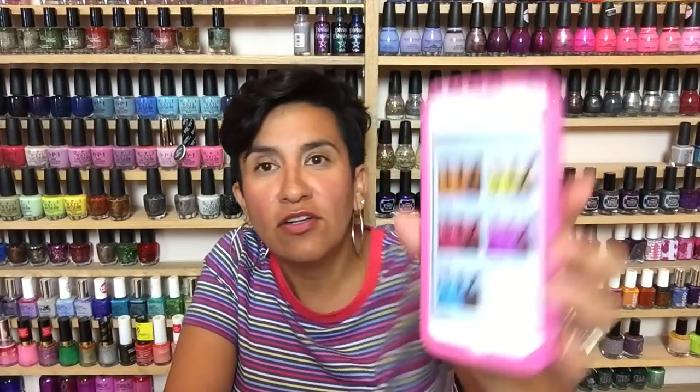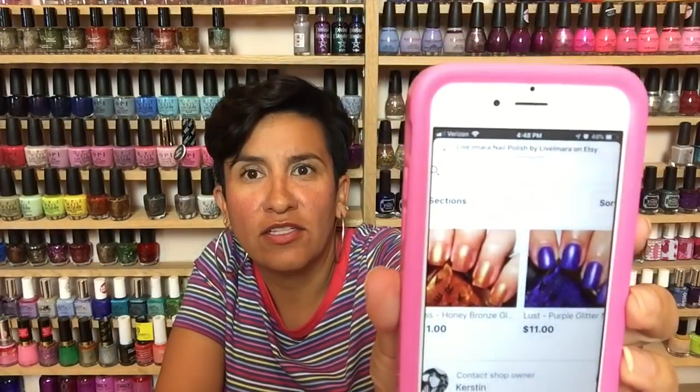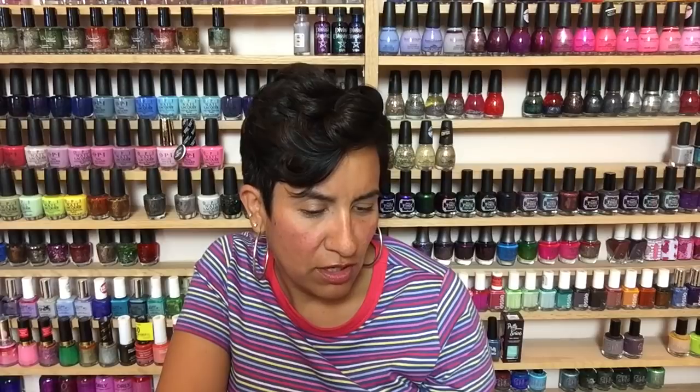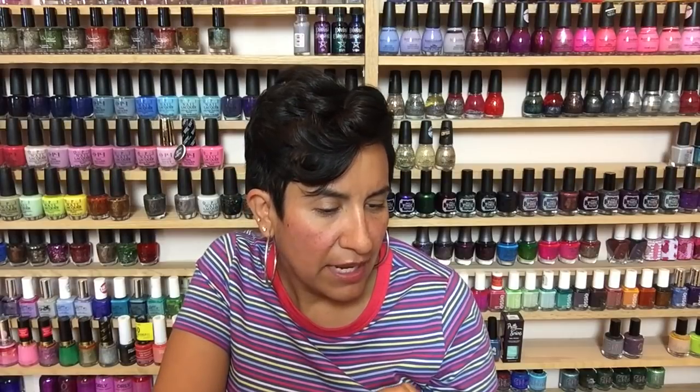There are some other polishes on her website from this fairly big launch. There's a Starburst collection with five polishes — all very bright and really pretty. Then there's a Temptation duo with a gold and a purple. She also has nail tattoos coming out — if you want to see how those look, she's posted them on Instagram and Unapologetically Laura did some manicures with them. I'll link her Instagram down below so you can check out those manicures.